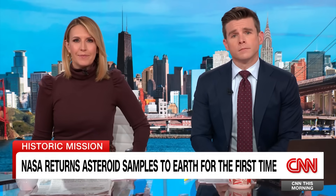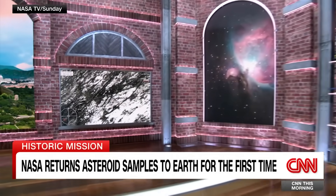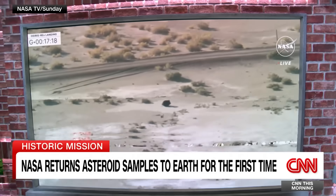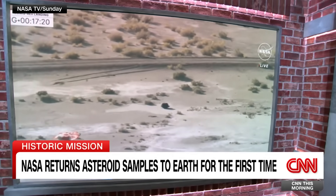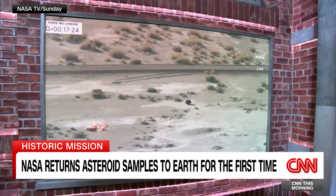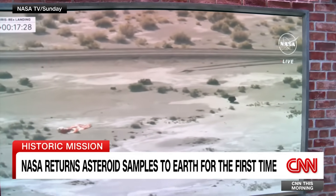A major milestone for NASA. Touchdown — OSIRIS-REx SRC has touchdown. The space agency finally has its hands on an asteroid sample seven years after launching to space, as a NASA spacecraft delivered a capsule containing the sample early on Sunday morning.